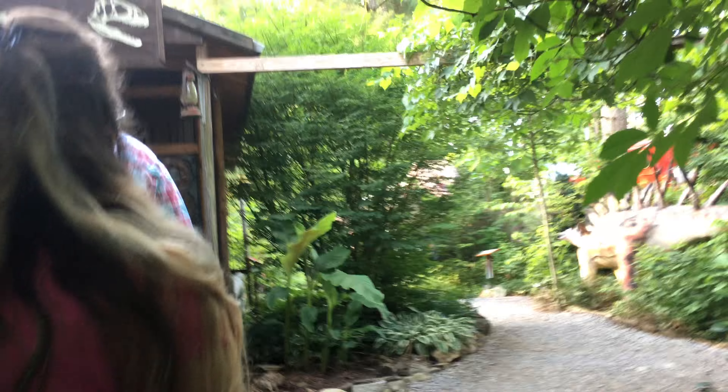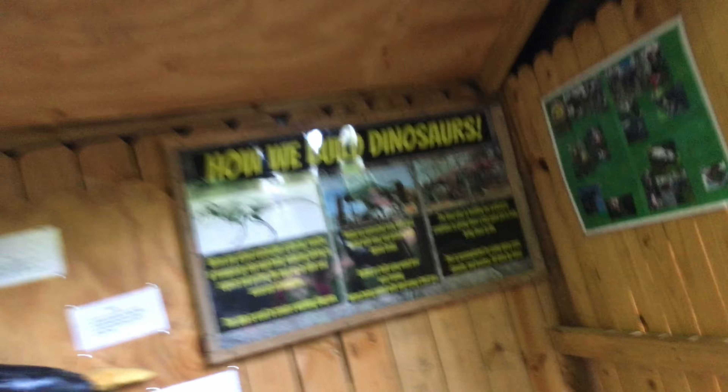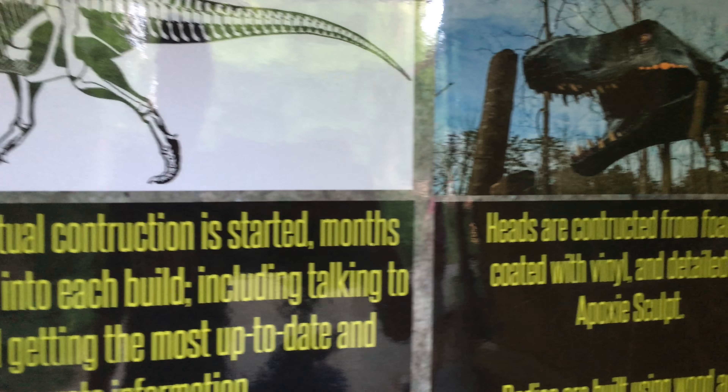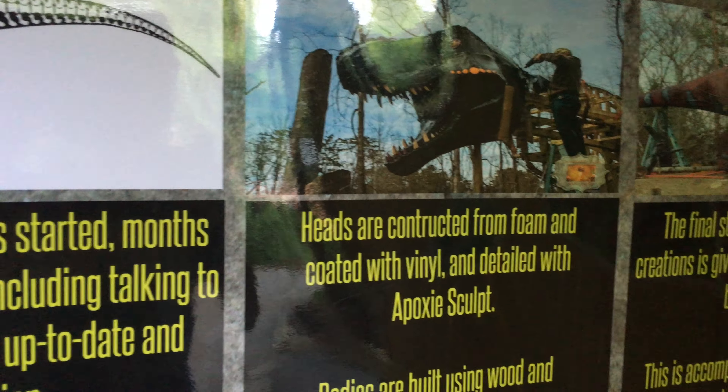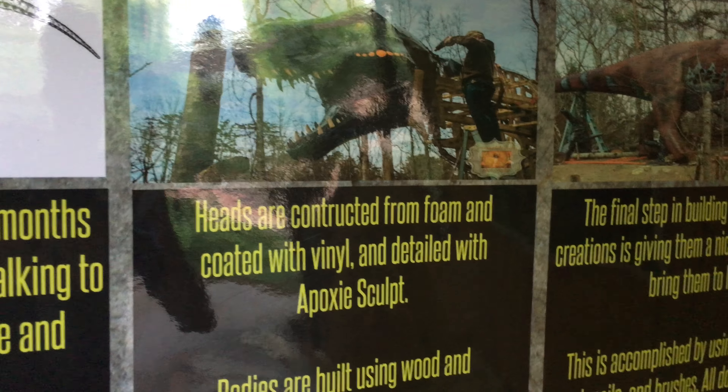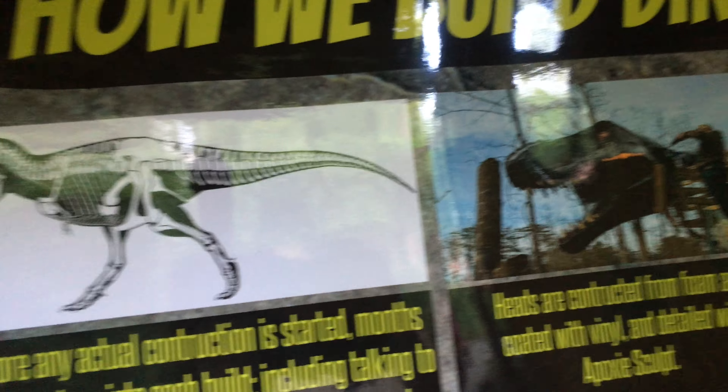Oh look at that guys! Oh look at this - how they build dinosaurs. Oh, this is the gift shop here guys. Look at this - so before any actual construction, the heads are constructed from foam and coated with whatever that is. That's cool. Hey Dave, come here - it's teaching us how to build a dinosaur.